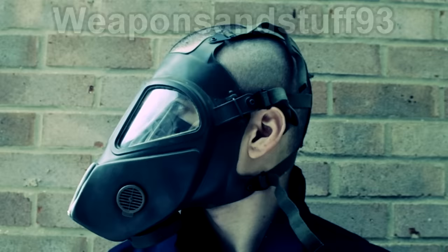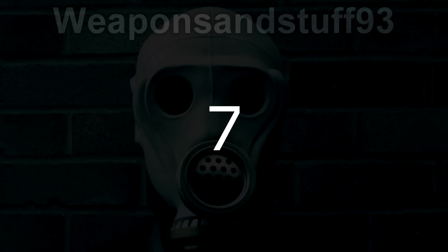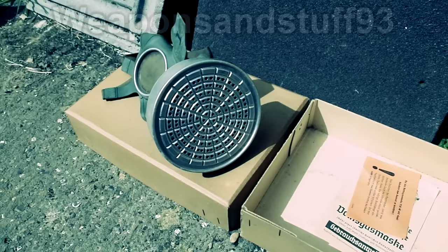Cheek filter masks like these would eventually fall out of favour, and many nations would return to using normal canister filter type masks. However, the examples of cheek filter masks that exist are certainly slightly unnerving and have a very weird appearance to them.